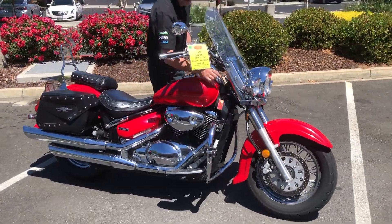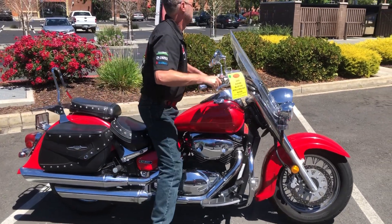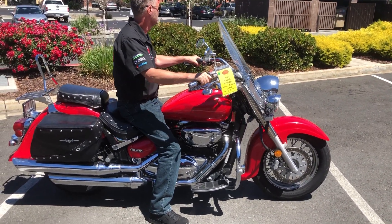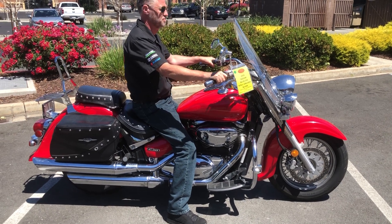We have finance and we have extended warranties. Check us out on the web at www.contracostaps.com, or at any given time we have 30 to 40 beautiful, clean used bikes in stock.